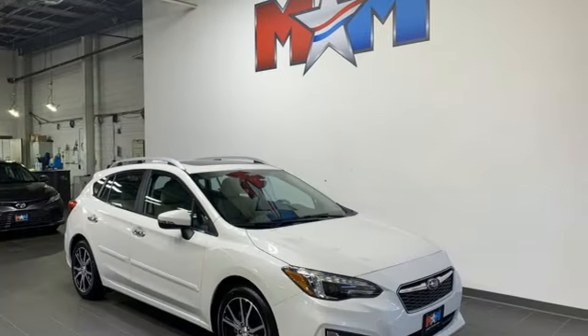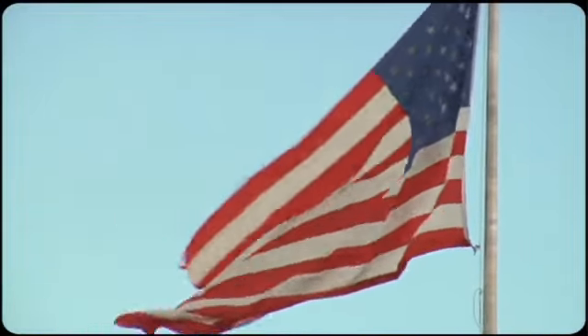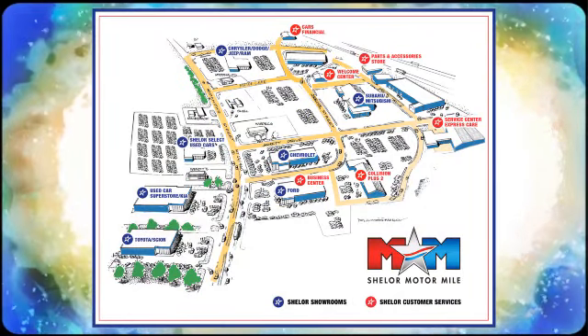Stay safe, drive a Subaru — experience it for yourself today. Come visit us on the Motor Mile where you're always a name and never a number. Call, click or stop in. We're conveniently located at 200 Motor Lane in Christiansburg, Virginia.